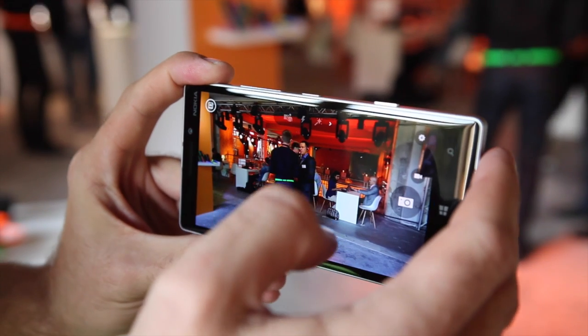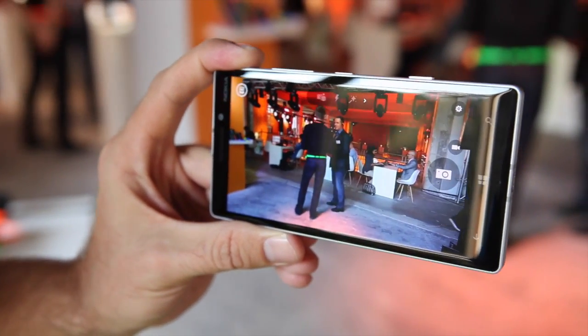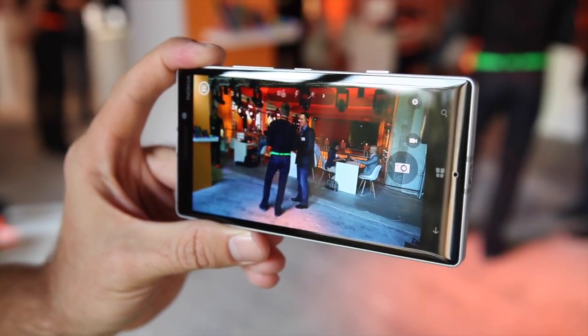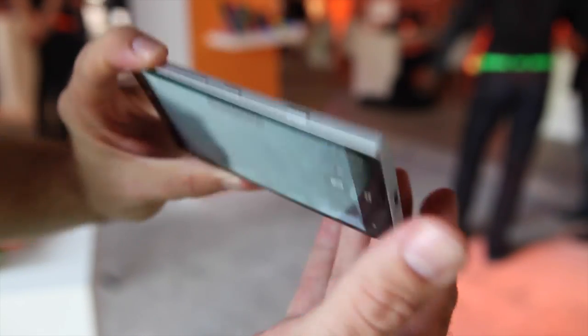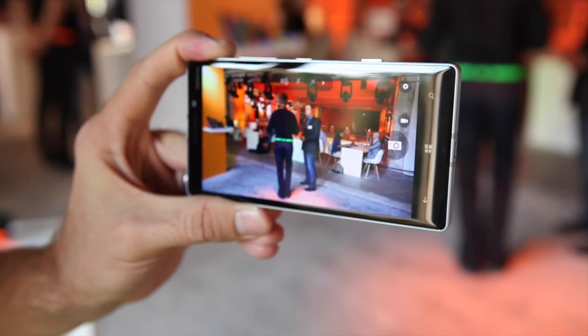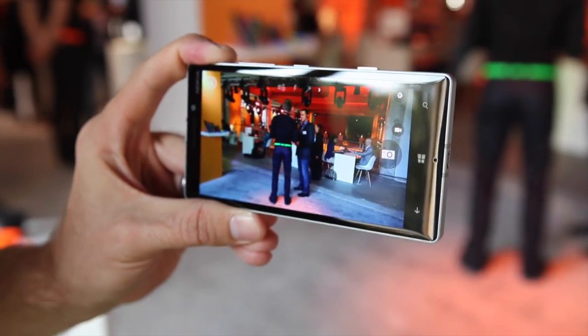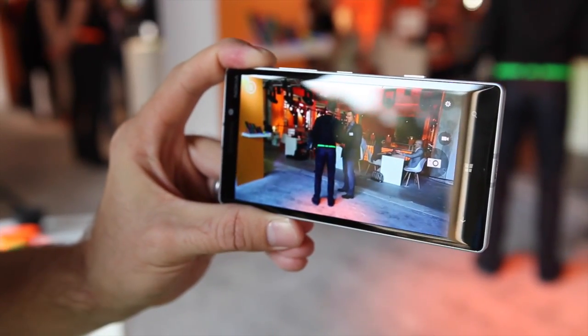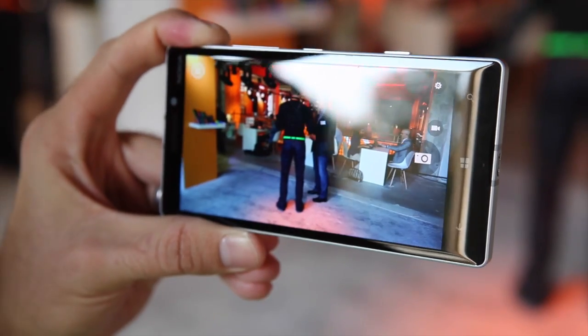Hi, I'm David, lead PM for Nokia Camera. Today we introduce Lumia Camera 5, which comes with the Denim update for Lumia 930, 1520, and Lumia Icon, and will also be available as an update for the 830. With Lumia Camera 5 we have something we call Moment Capture.